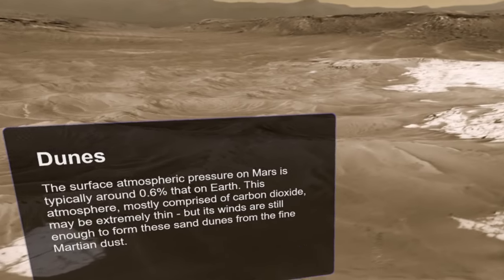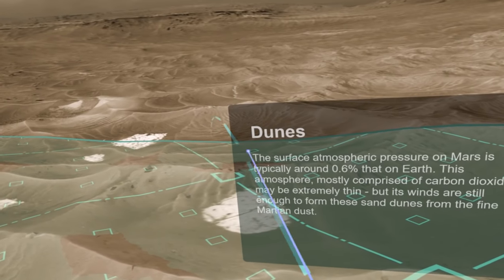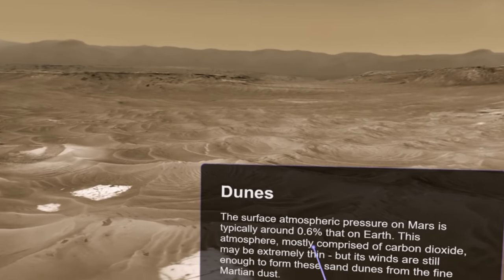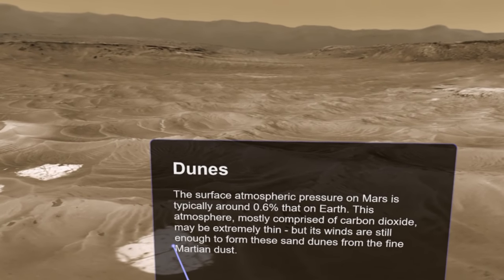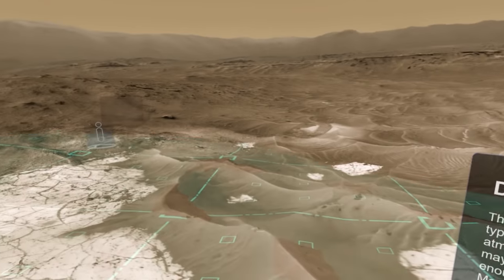So what I can do is I can walk around, I can teleport, and I can read little notes — like how the surface atmospheric pressure on Mars is typically about 0.6 that of Earth. This atmosphere, mostly comprised of carbon dioxide, may be extremely thin, but its winds are still enough to form these sand dunes from the fine Martian dust.